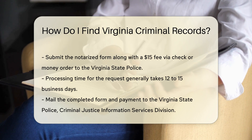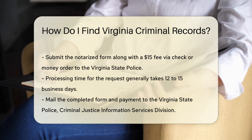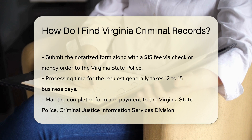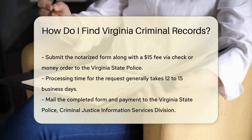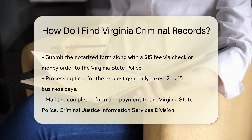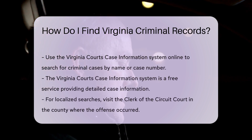After notarization, submit the form along with a $15 fee. The fee can be paid via check or money order made payable to the Virginia State Police. Processing time generally takes 12 to 15 business days. You can mail the completed form and payment to the Virginia State Police Criminal Justice Information Services Division.